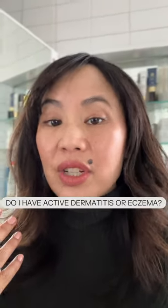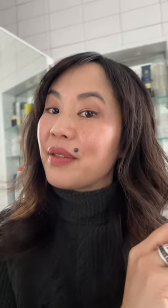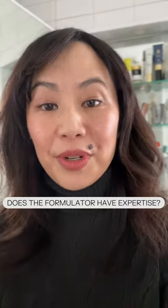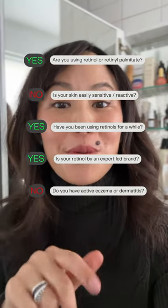Do I currently have active inflammation? And if yes, is it more like acne or is it more like dermatitis and eczema? I always ask who formulated the retinol — does the brand have solid clinical and/or cosmetic formulation experience? If this is how you answer these questions, then yes, you can go ahead and try doing Gua Sha with your retinol. It may even level up your results.